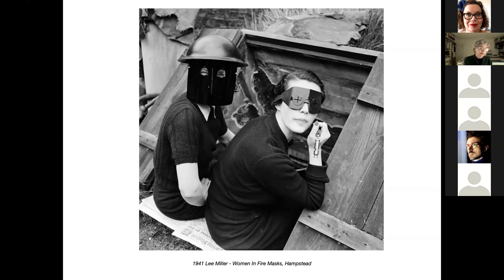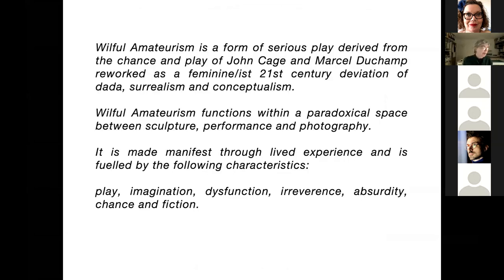Miller brings her willful surrealist sensibility to this photograph through her styling of the women using lipstick, nail varnish, and the air warden's whistle. It is a prime example of willful amateurism. Willful amateurism is a form of serious play derived from the chance-based work of Cage and Duchamp, reworked as a feminist 21st century deviation of Dada, surrealism and conceptualism. It functions within a paradoxical space between sculpture, performance and photography, and is made manifest through lived experience fuelled by: play, imagination, dysfunction, irreverence, absurdity, chance and fiction.